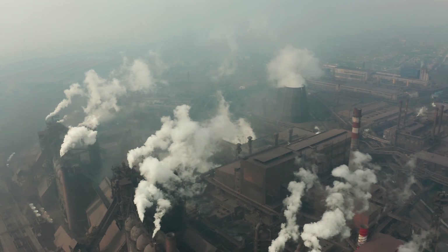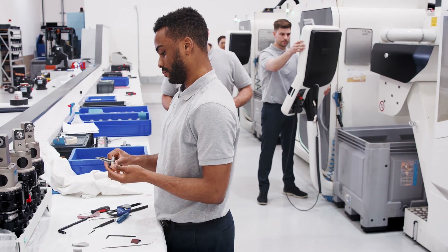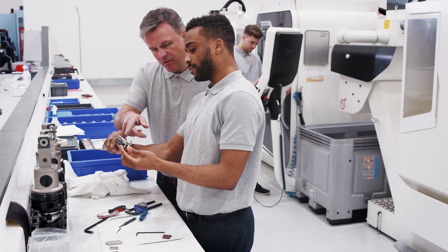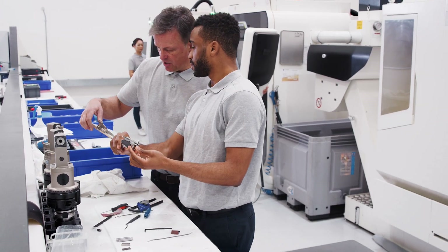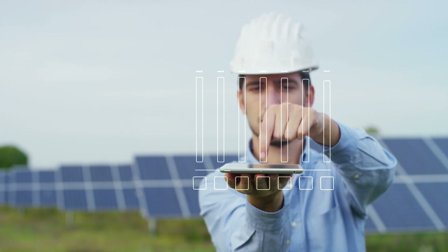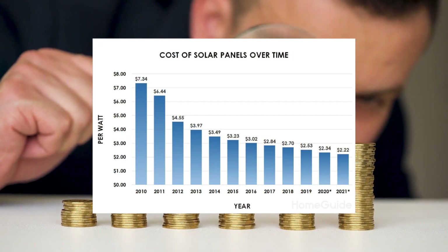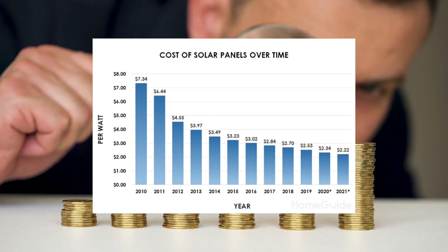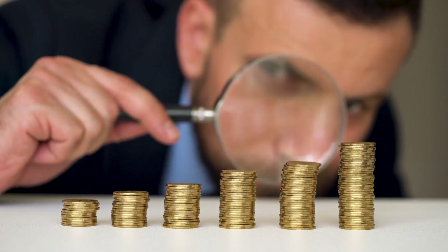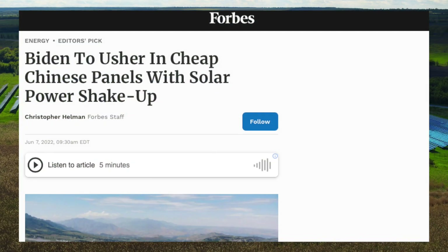But a recent breakthrough could change that by making an unused solar technology far more powerful. Our current solar panel technology is silicon-based. These panels have been mostly unchanged since their first inception in the 80s, with some upgrades in efficiency along the way. But the real evolution over the decades has been the cost. Back in the day, solar panels would cost orders of magnitude more than fossil fuels, but now the price per panel has dropped dramatically to the point where it is the cheapest form of energy available.